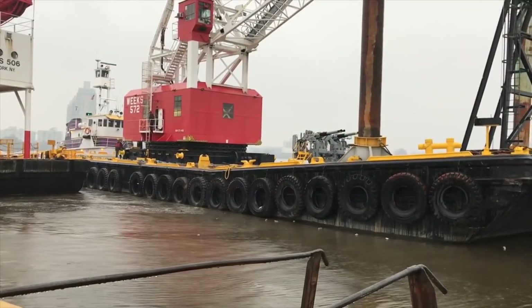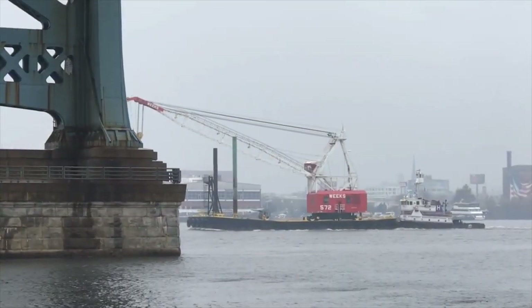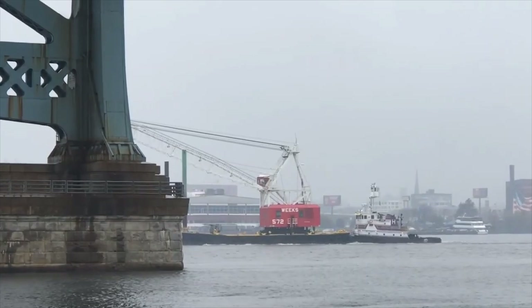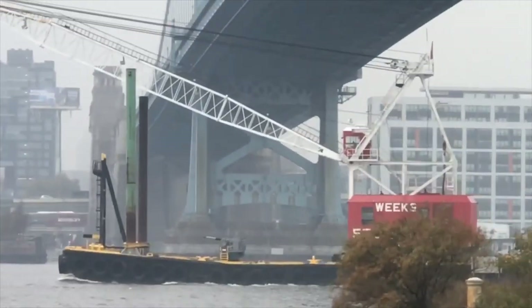All of the mounts were removed at the Philadelphia Naval Shipyard, which is about five miles away from where this gun is right now. Nineteen of the mounts were discarded, but this one was saved and displayed at the Navy Yard.